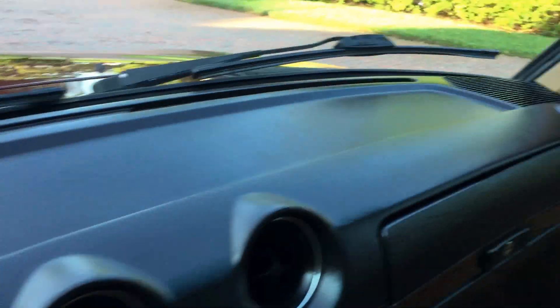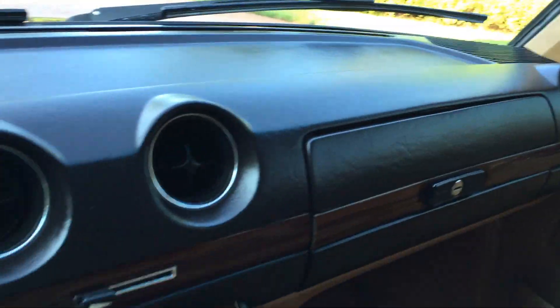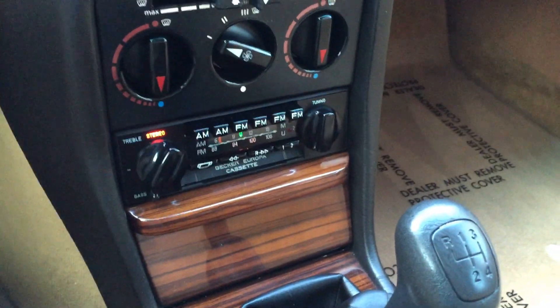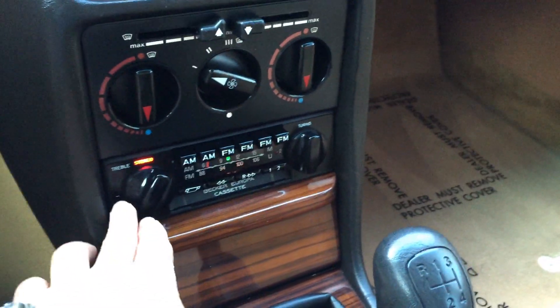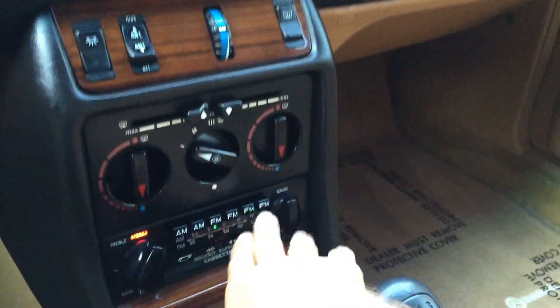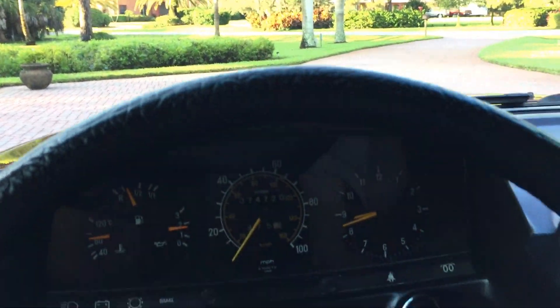No cracks in the dash — incredible shape. Look at the condition of the wood in the car: exceptional. It still has the beautiful Becker Europa radio it came with. A lot of times you see that replaced; not on this one. Beautiful original stereo. The quality of the headliner is incredible.